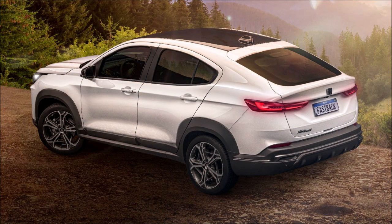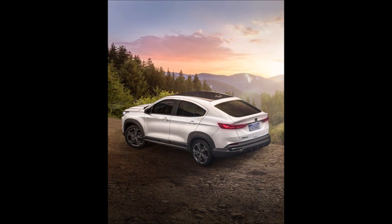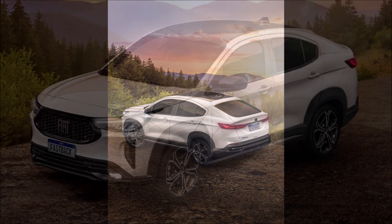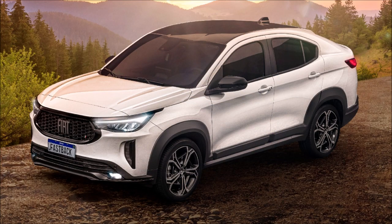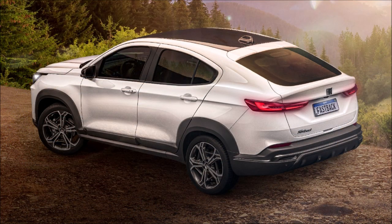So, what do you guys think about the first official photos of the new Fiat Fastback being revealed? Let me know down in the comments below. If you enjoyed the video, give it a big thumbs up — liking the video will help it rank higher so more people can see it and we can have a bigger discussion on the Fiat Fastback being officially unveiled.